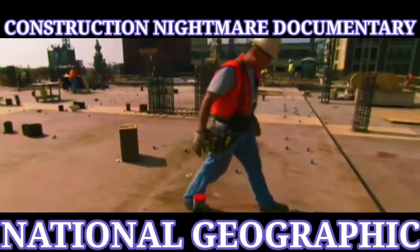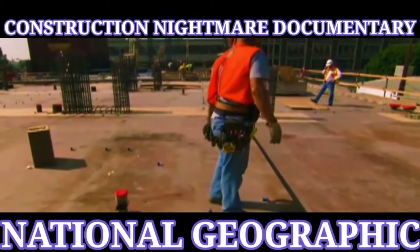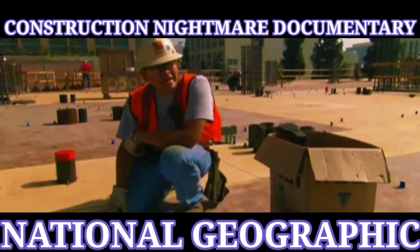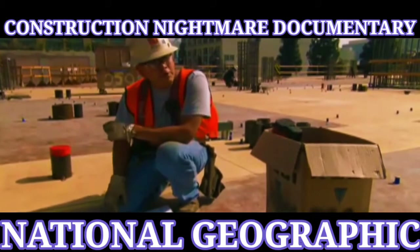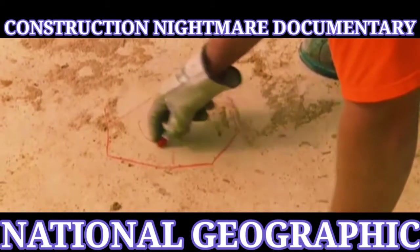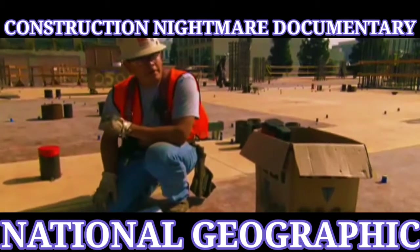Another problem is that many of the chalk layout marks they made yesterday got washed off. This morning we had some water on the deck, and some of our symbols got smeared away, so it's very hard to notice them right away. We've got to make sure we get everything in before they start putting rebar on here.